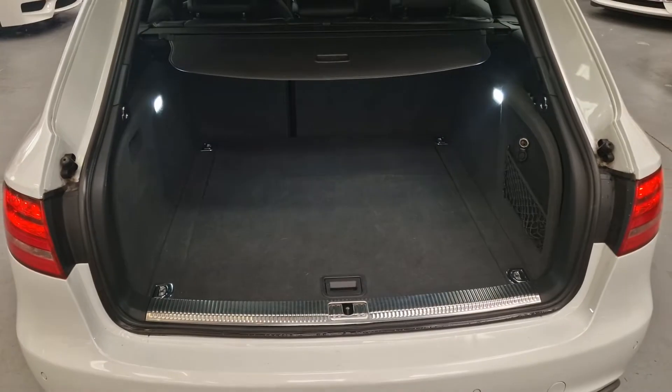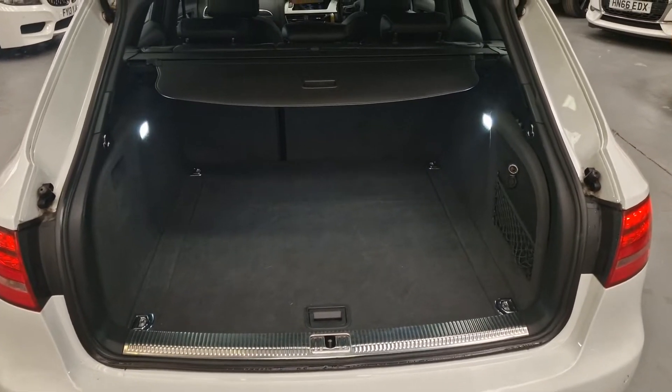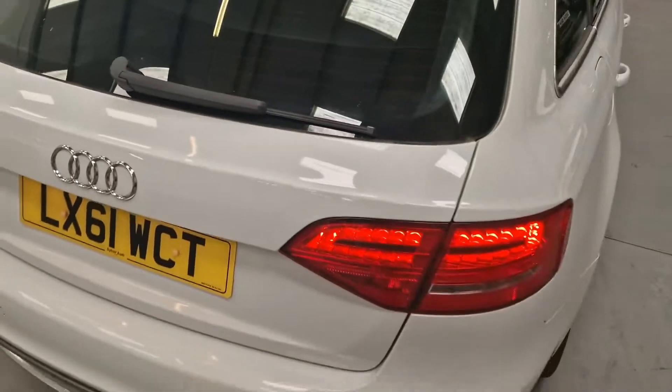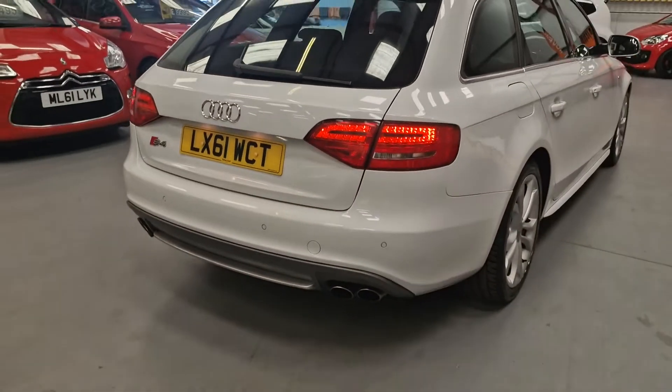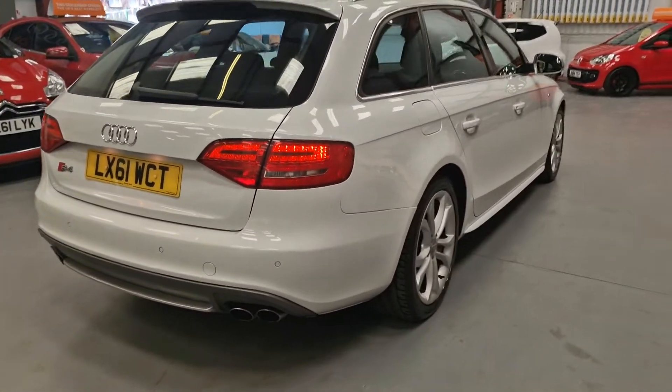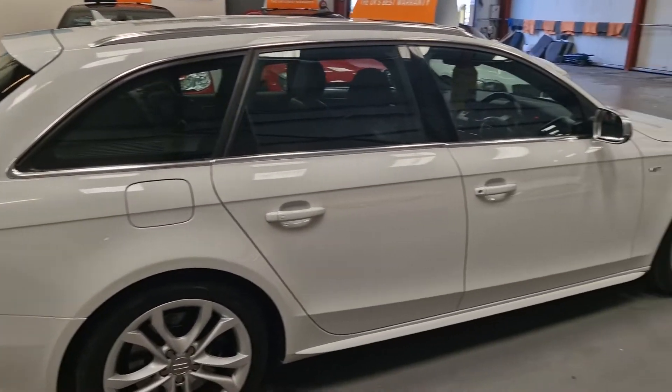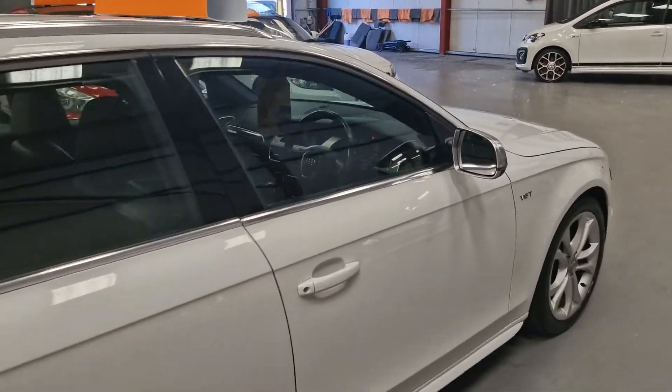Being the estate, the boot is going to be very, very spacious inside. It's also got LED rear lights, and in frost white the car is absolutely gorgeous.